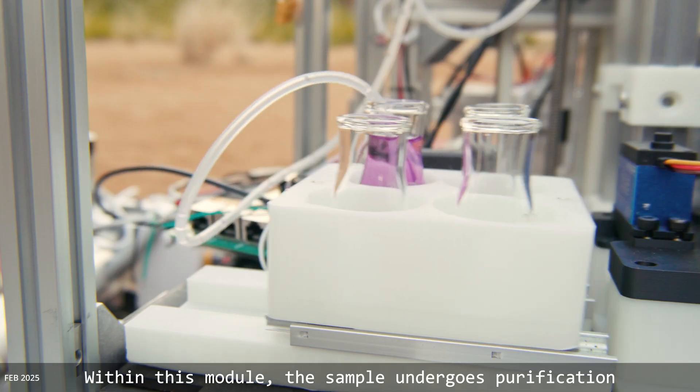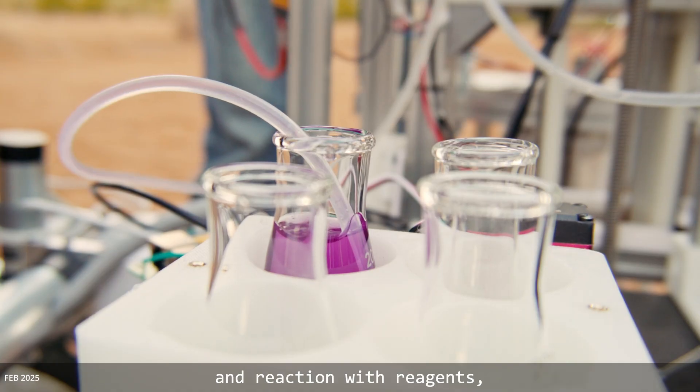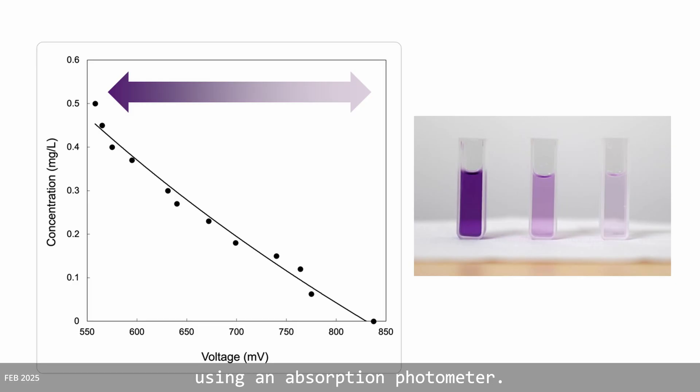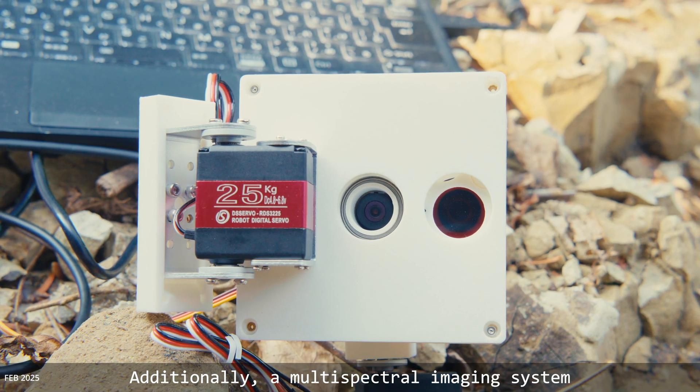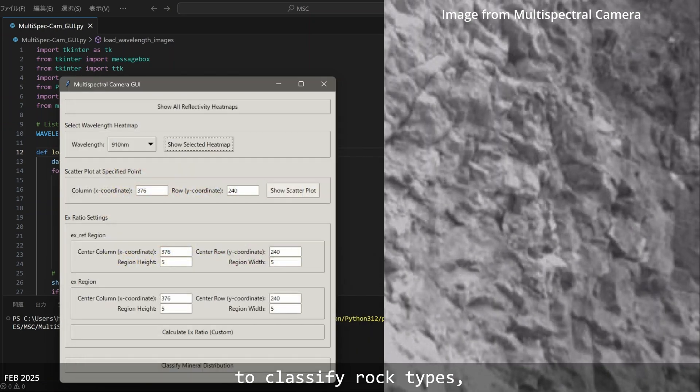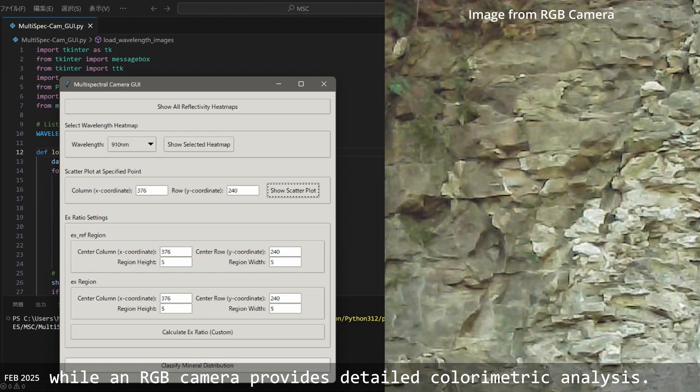Within this module, the sample undergoes purification and reaction with reagents, and the resulting chemical reaction is analyzed using an absorbance formula. Additionally, a multispectral imaging system captures images at multiple wavelengths to classify rock types, while an RGB camera provides detailed parametric analysis.